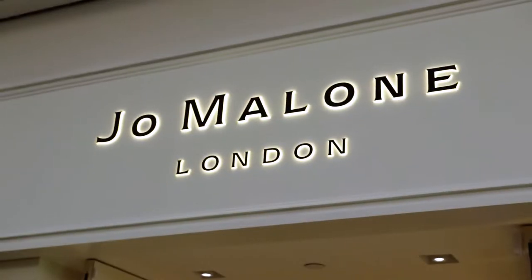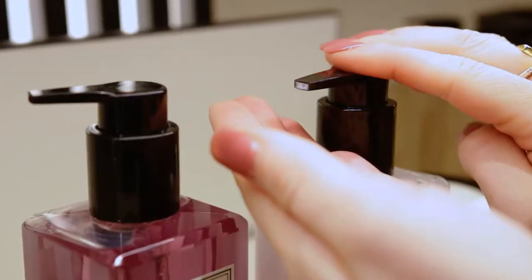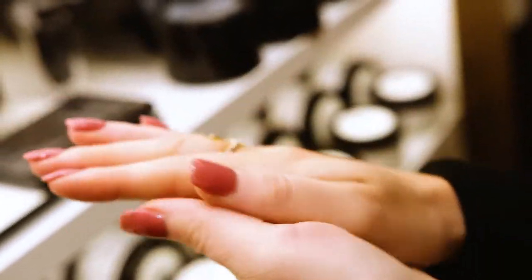First stop, we're headed to Jo Malone London where you can find your perfect scented oil diffusers, luxury candles, perfumes, colognes, body creams and more.